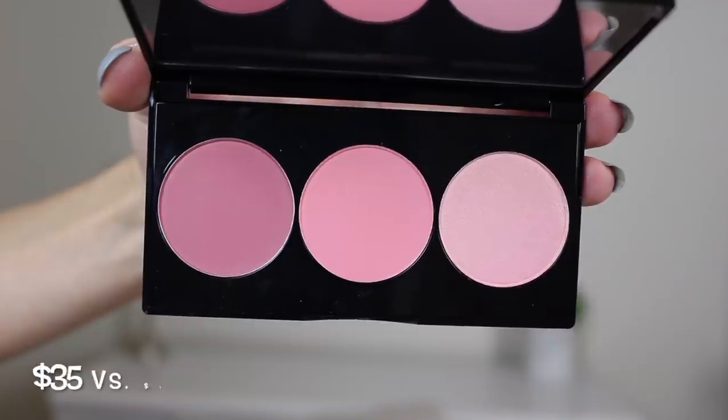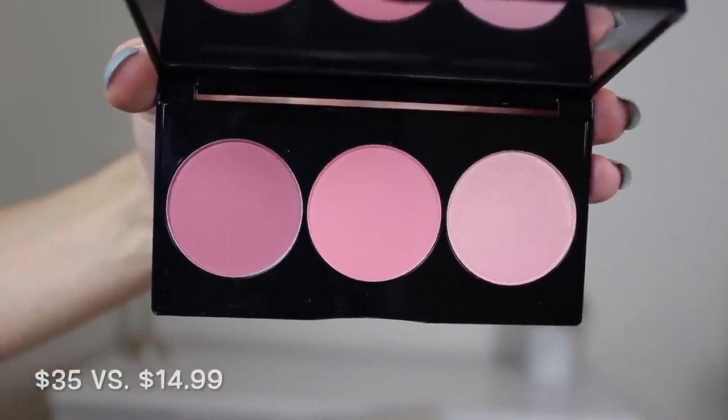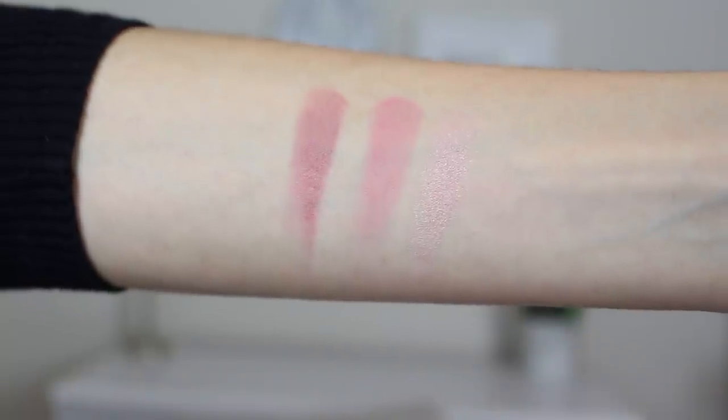Next I got a Smashbox blush palette. This retails for $35 and I got it for $14.99 — less than half the price. This is the LA Lights version with more mauvey, cool-toned blushes, which I don't have a lot of in my collection. There's a deep mauvey blush, a cool-toned pink, and a light pink with a sheen almost like a highlighter. The shades are called Richberry, Trueberry, and Highlightberry. The packaging looks really sleek and professional.